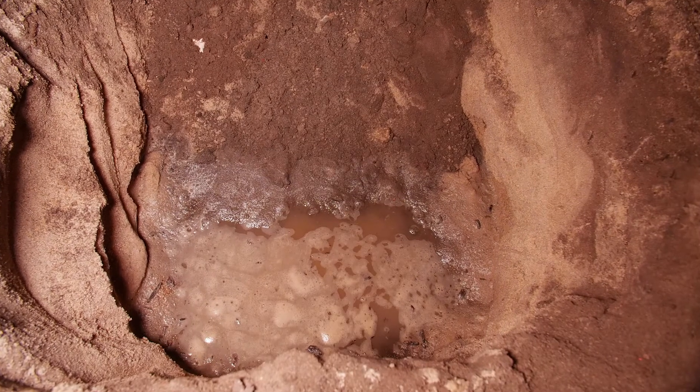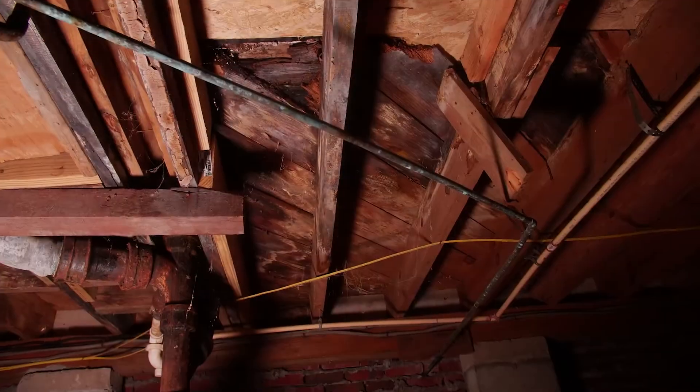Did you know that the number one allergen in the home comes from dust mite droppings? Tiny dust mites actually absorb water from damp wet air, making a crawlspace the ideal environment for them. Damp, wet, high-humidity crawlspaces help them thrive and affect the air upstairs in the home.